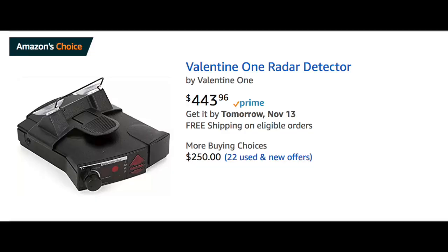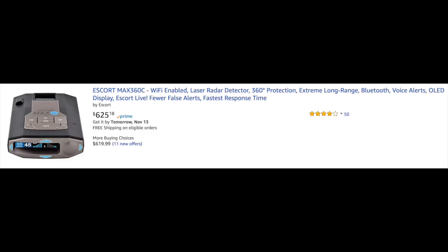I have a Valentine One — there's also the Escort and a bunch of others. A good one is going to cost you anywhere from $400 to $600. There are more expensive ones, but it depends on your budget. If you're going fast consistently, you want something really good and reliable.